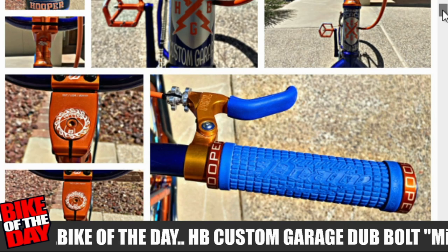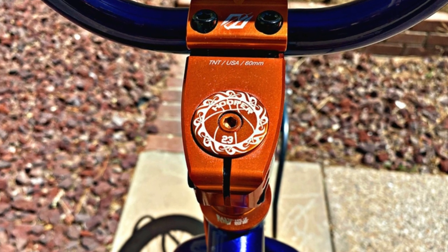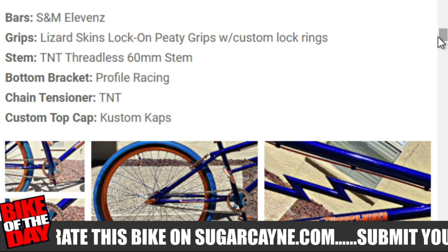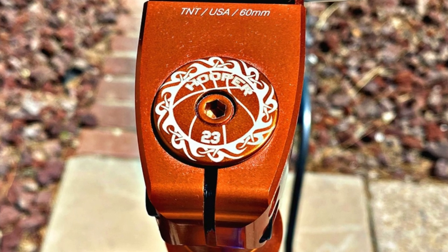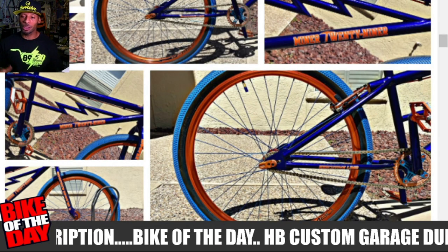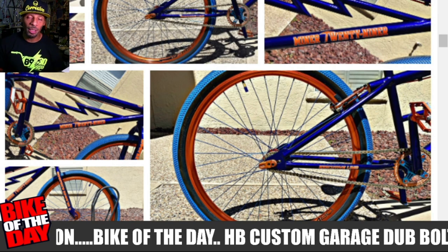He's got the S&M 11 bars, Lizard Skin lock-on PD grips with custom lock rings that say 'Hoopa' on them — which is dope. His stem is a TNT threadless 60-millimeter stem. Bottom bracket is Profile, chain tension is TNT, and the top cap is made by Custom Caps. That is the Minor 29er — a dope bike with dope features and some dope parts.